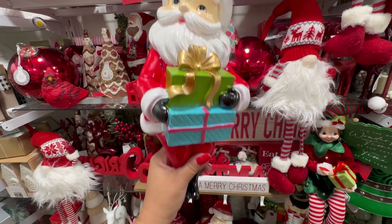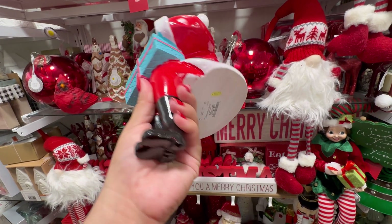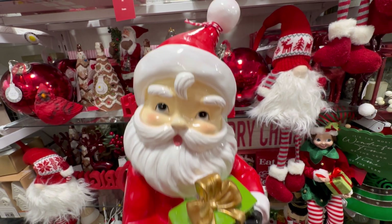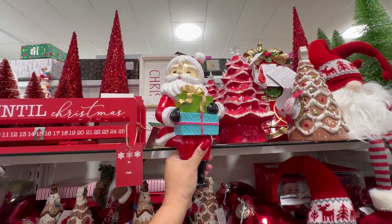Besties, you're not going to believe who I found here. Look — the Santa Claus that I purchased. He is $16.99 here. I don't see Mrs. Claus, but oh my gosh, I'm so upset. I'm so upset because I paid double for him.